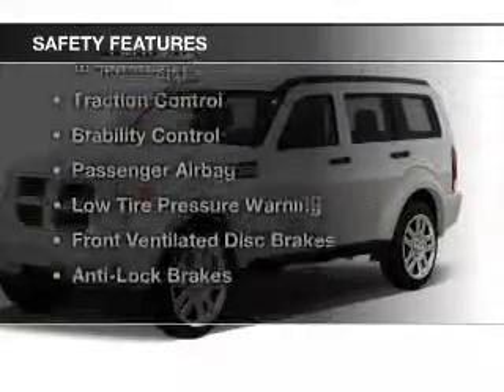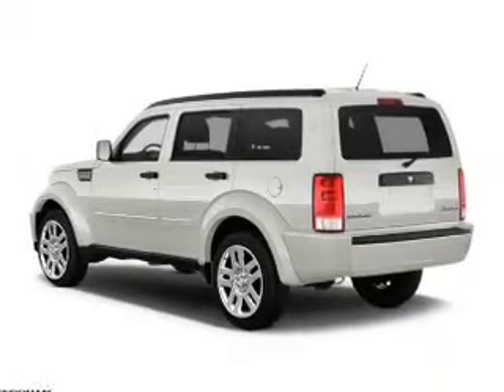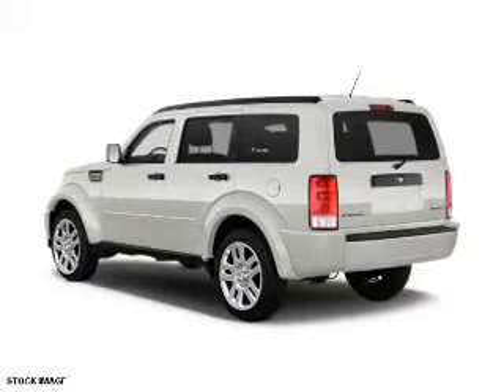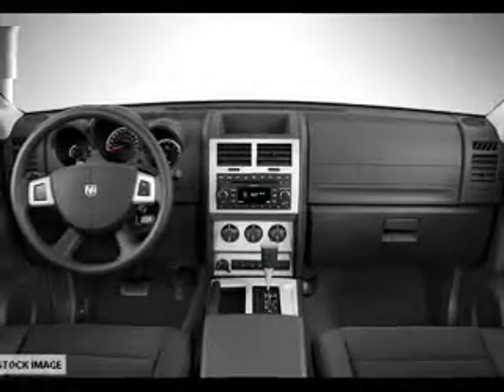Safety was made a priority with these features: curtain head airbags, side airbags, independent suspension, brake assist, traction control, stability control, a passenger airbag, low tire pressure warning, front ventilated disc brakes, anti-lock brakes — great quality at a great price.